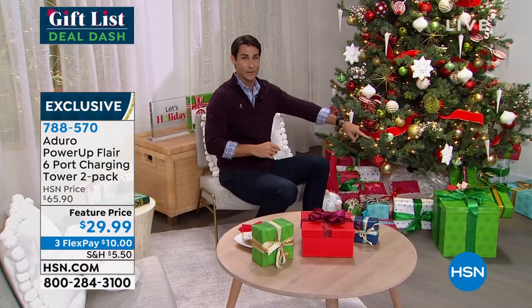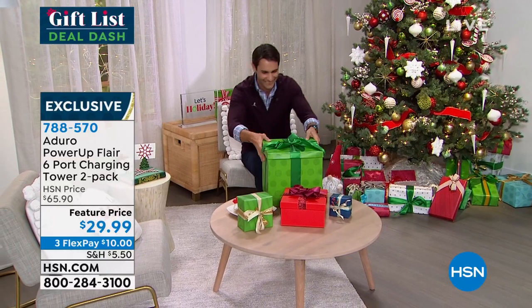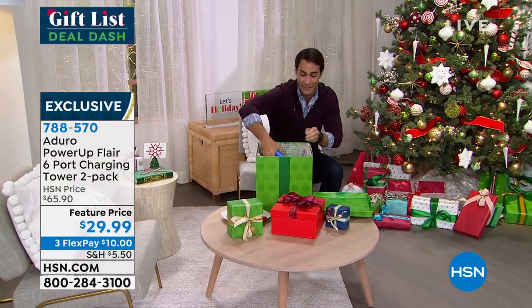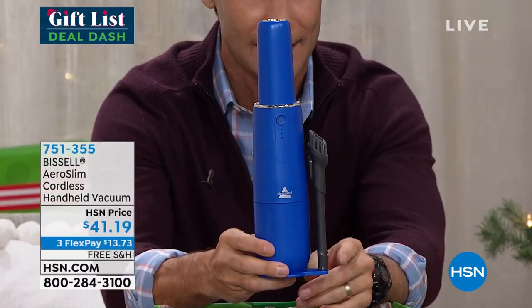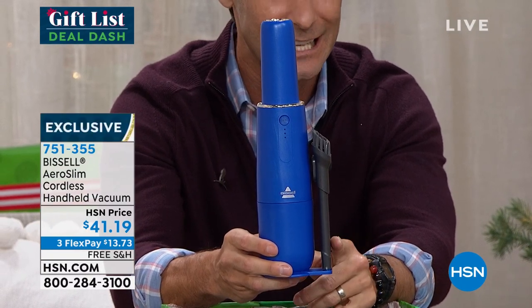How about our next gift? I should choose the big one. What do we have in the big box? This is the hottest thing at HSN right now. It is from Bissell, that iconic American brand that's been around for 140 years, helping us clean our floors. Now they're taking it up off the floor and doing our countertops, the mantle, the dust, the crumbs, the coffee grounds, maybe the hair in the bathroom.